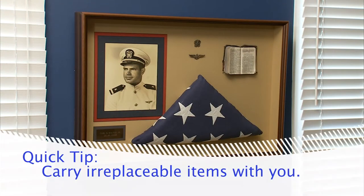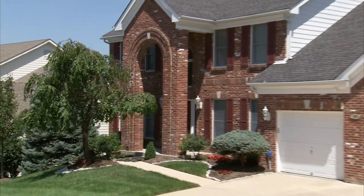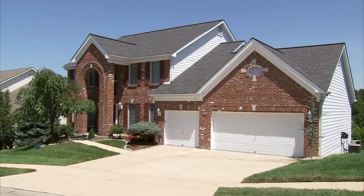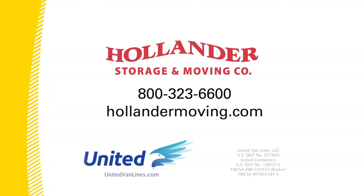If possible, carry irreplaceable items like heirloom photos with you to the destination. Good packing is essential to a stress-free move. With advice from the moving experts at United, you can rest assured that your valuables remain valuable. There's moving and there's moving United.